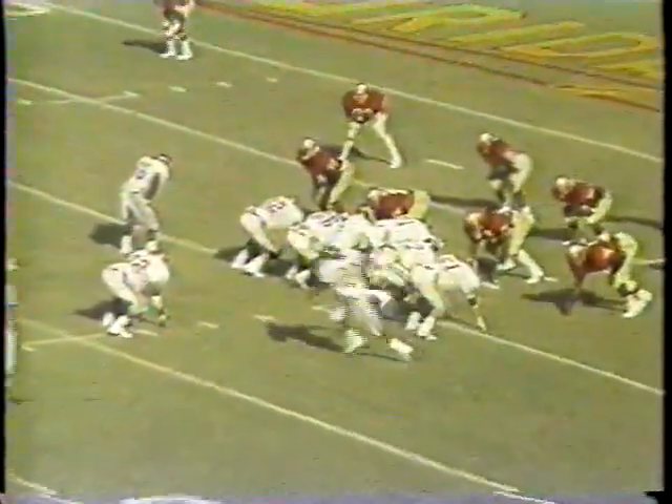Twin slap. McKinney in motion. A fullback James.